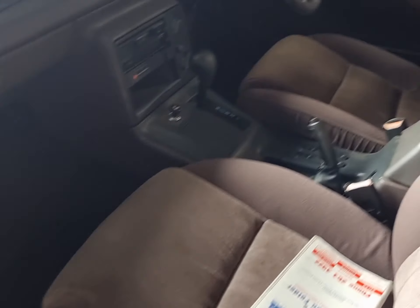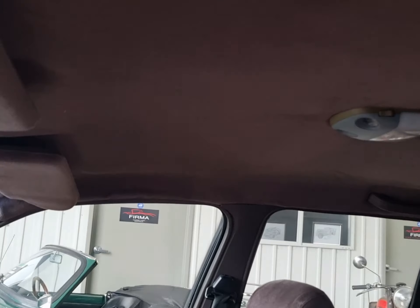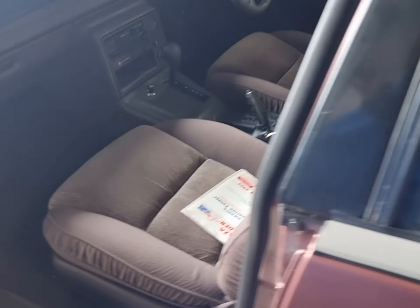The interior is in very original condition — good roof headlining, no tears in the seats, and doors close nicely.